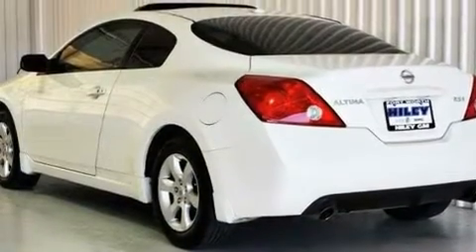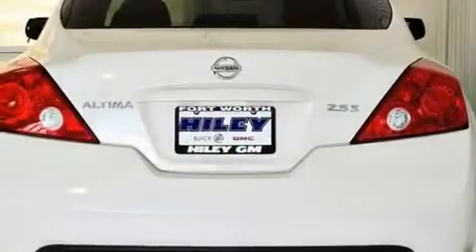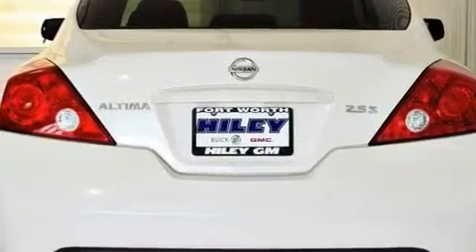Its top features include keyless entry, a CD player, a leather interior, a security system, and this vehicle has fewer than 42,000 miles on the odometer.